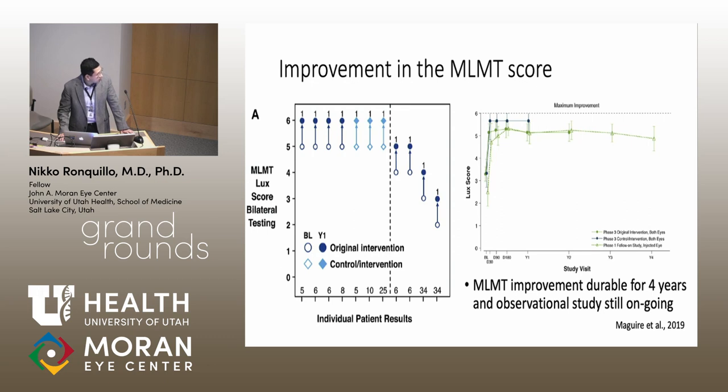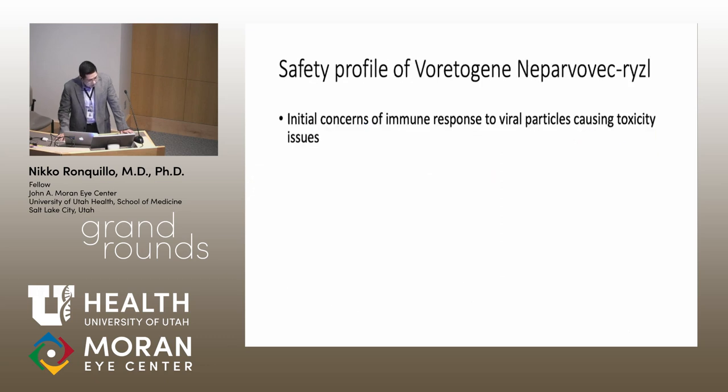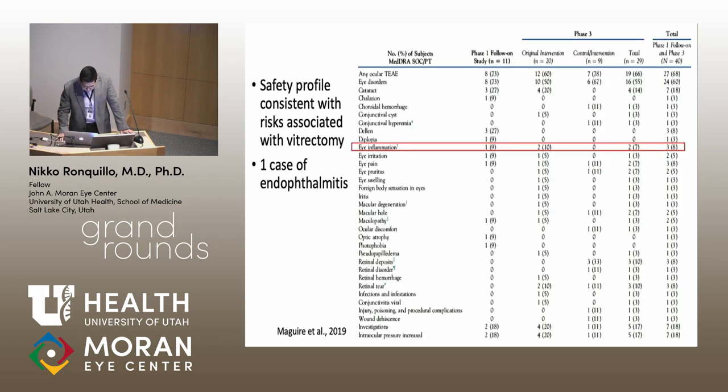The trial also addressed the safety profile of subretinal AAV2 injections with the RPE65 gene. Initial concerns about immune responses or retinal toxicity were largely addressed. Phase III data showed the safety profile is consistent with standard vitrectomy risks. There were three cases of eye inflammation—two non-severe—and one case of endophthalmitis, a known complication of any intraocular surgery.